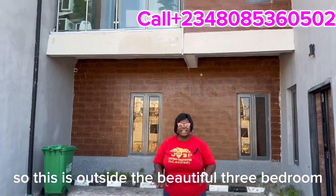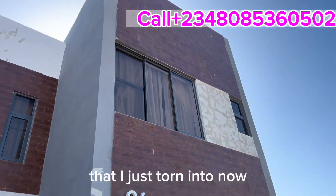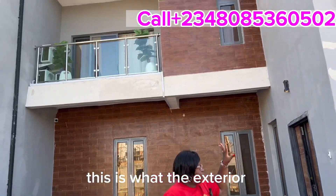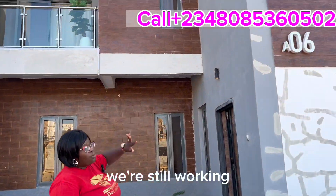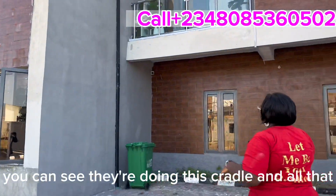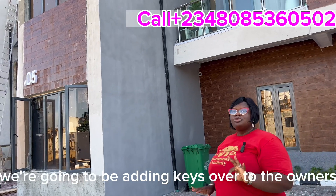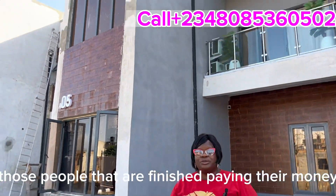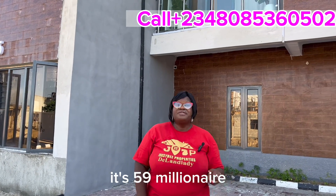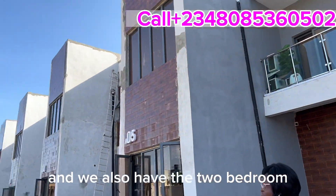Now let's go outside. This is the exterior of the beautiful three-bedroom terrace duplex we've just toured. We're still working on it — we're going to repaint everything. By December we will be handing keys over to all owners who have completed their payments. It's 59 million naira all-inclusive for the three-bedroom terrace duplex.